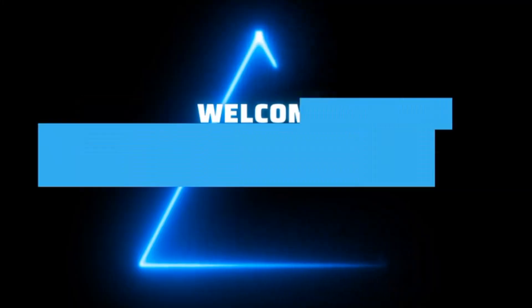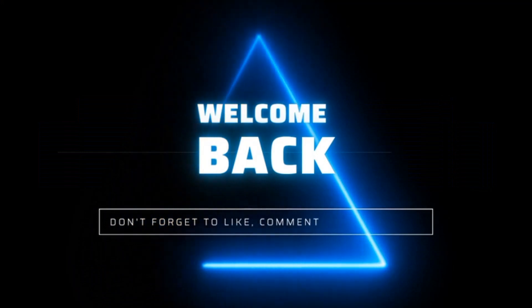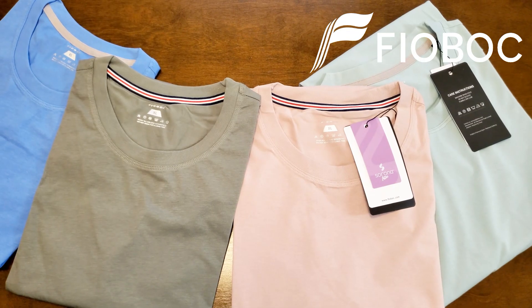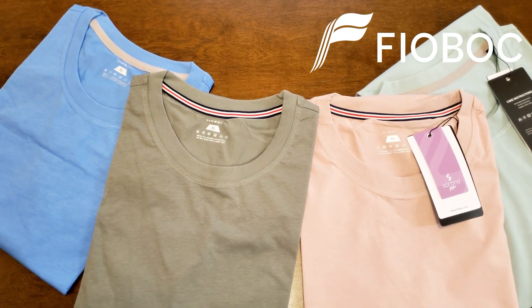It's here, it's here, it's here! I just want to thank today's video sponsor, Feeobock.